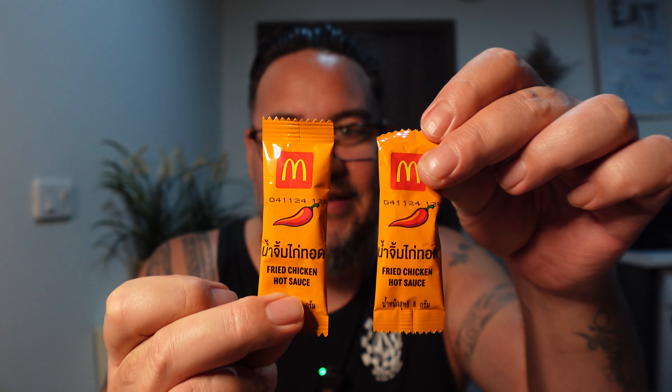Make sure you stick around to the end because the last item I've never seen before — I don't know if it's going to be nasty or if it's going to be good, but we're going to try it anyway. One thing I noticed straight away is that you get these fried chicken hot sauce packets, so we're going to have to give that a go as well.